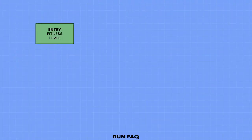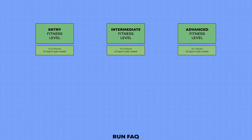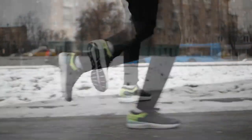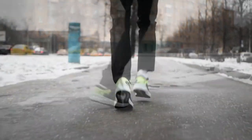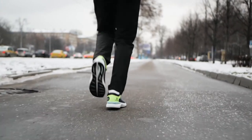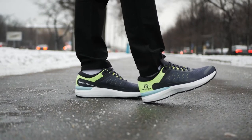Beginner level is when we do sports between 0 and 2 hours per week. Intermediate level is when we do sports between 2 and 5 hours per week. And advanced level is when we do sports 5 plus hours per week. It is important to note that the number of hours of training should be consistent for at least half a year. If you trained for 2 hours last week and 6 hours this week, it doesn't mean that you are an advanced runner.